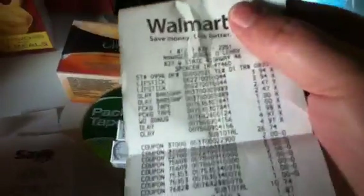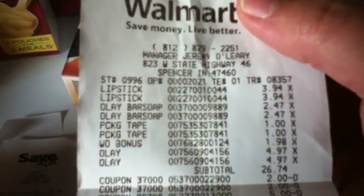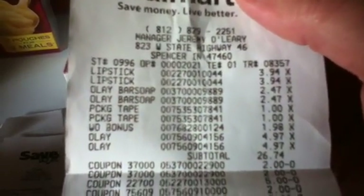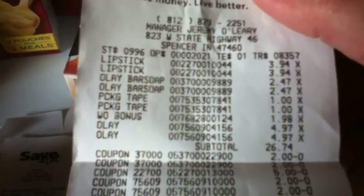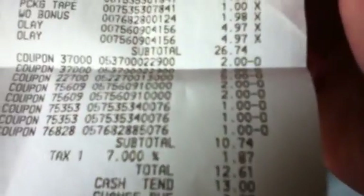At Walmart, the CoverGirl Outlast was $3.94, the Bar Soap was $2.47, $1.98 for the packaging tape, $1.98 for the Wet Ones, and $4.97 for the face wash. My subtotal should have been $26.74. I paid $10.74 after coupons, $1.87 in tax. So that's what I got at Walmart.